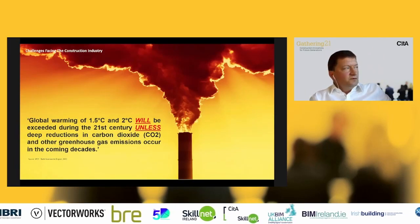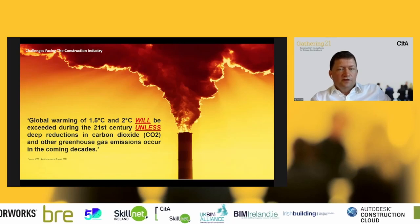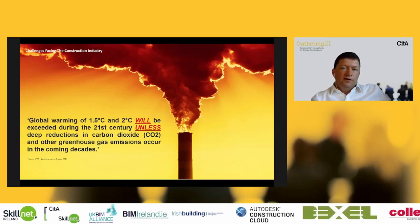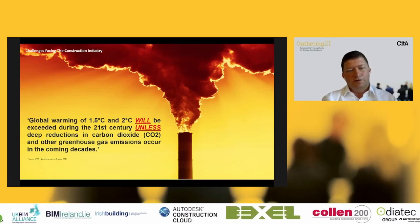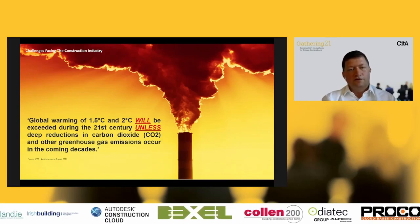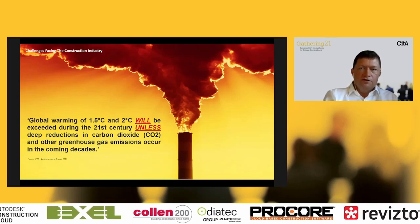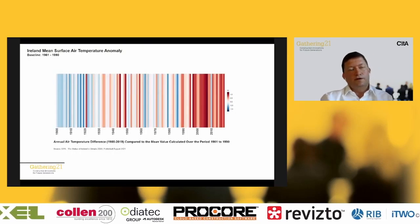We're also facing one of the most significant challenges not just for construction but for humanity: climate change. The IPCC issued a stark warning about global warming reaching up to two degrees above pre-industrial levels. We can really see the impacts right now — flooding, extreme heat, record temperatures across Europe, and severe floods across Germany and Belgium. All of this is impacting not just construction but all of humanity, so we have real key issues we need to address.